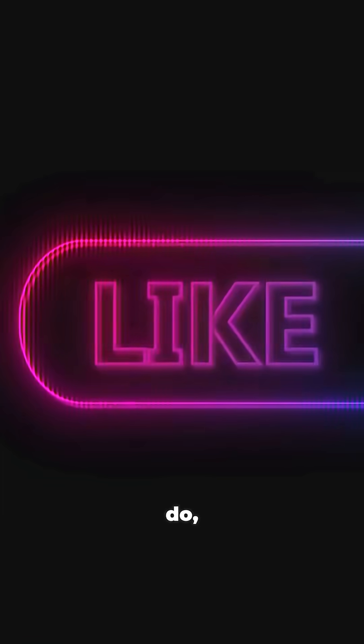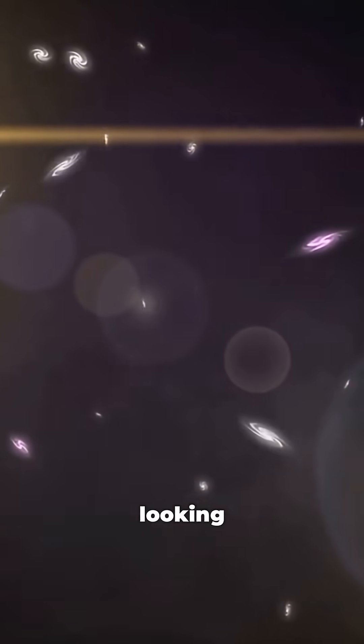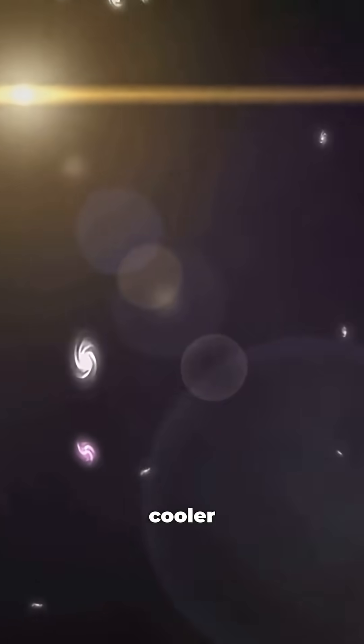If you think space is as awesome as I do, hit that like button, subscribe for more cosmic adventures, and drop your favorite Star Trek quote in the comments. Until next time, keep looking up — because the universe is way cooler than science fiction.